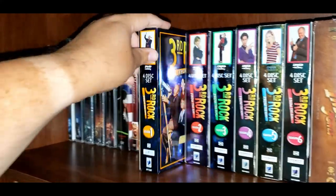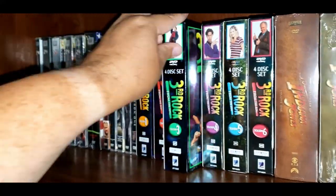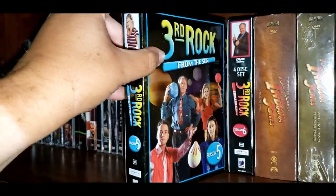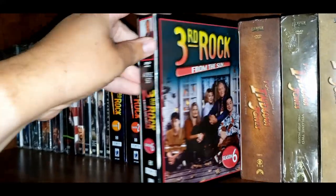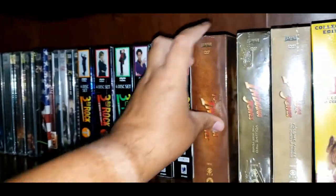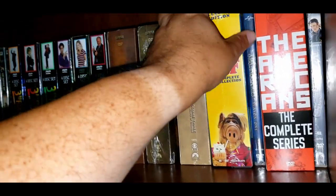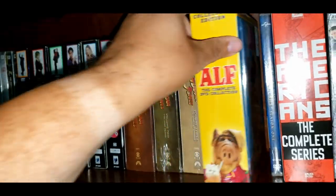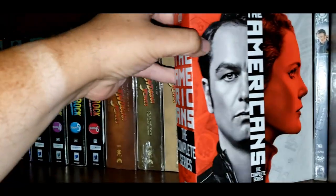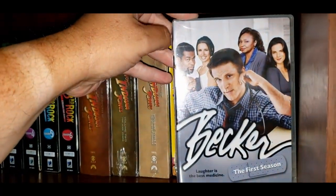Then we've got Third Rock from the Sun — Season 1, Season 2, Season 3, Season 4, Season 5, and Season 6. Now we've got The Adventures of the Young Indiana Jones: Volume 1, Volume 2, and Volume 3. I also have ALF, the complete collection. Amazing Stories Season 1. The Americans, the Complete Series. And that is Becker, the first season.